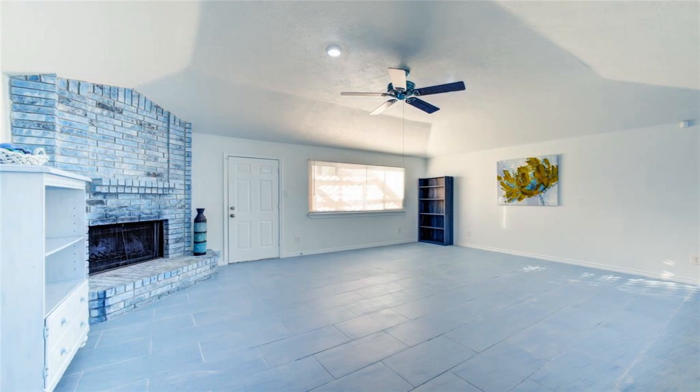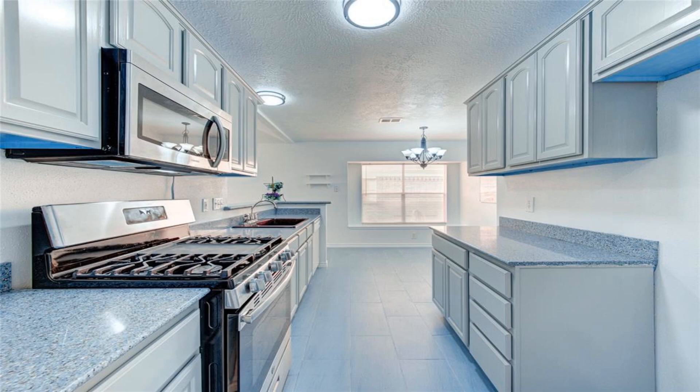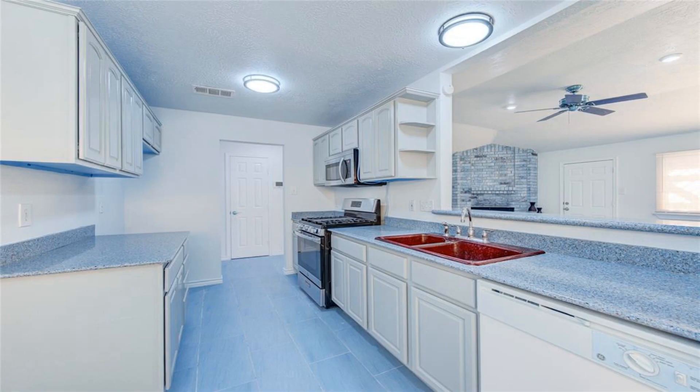Beautiful upgraded home in quiet Briar Creek community, open plan with three bedrooms and two baths with dining area. French doors open to a large backyard to enjoy.